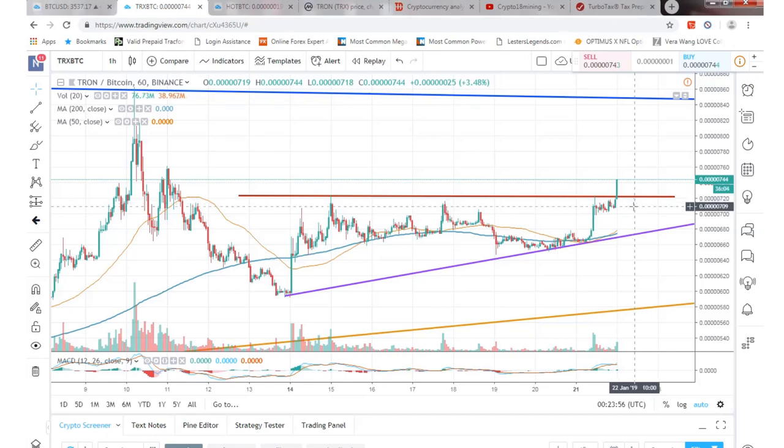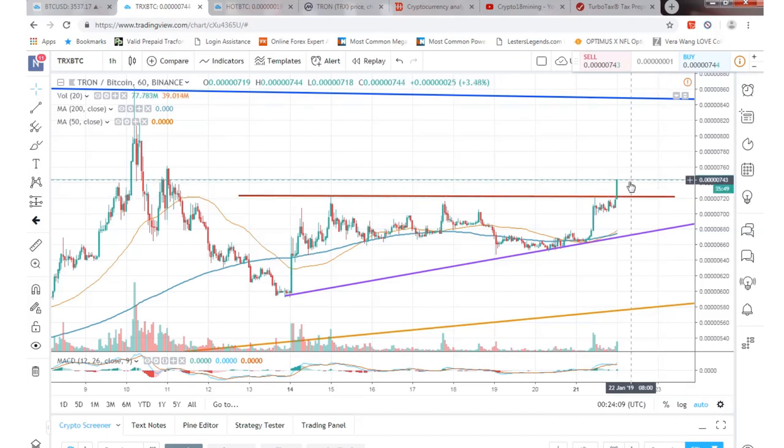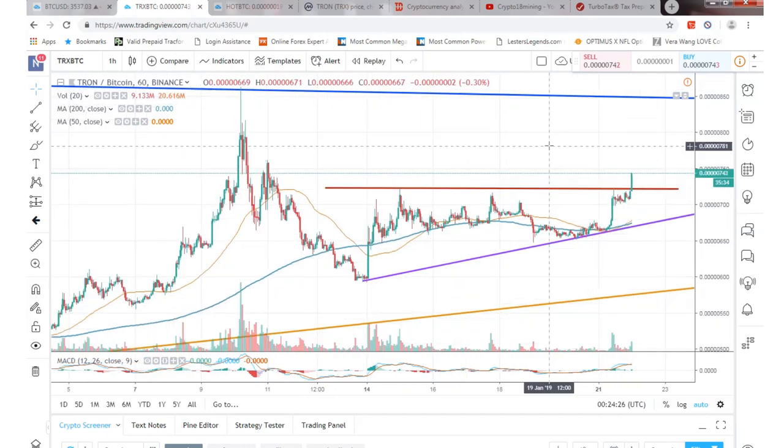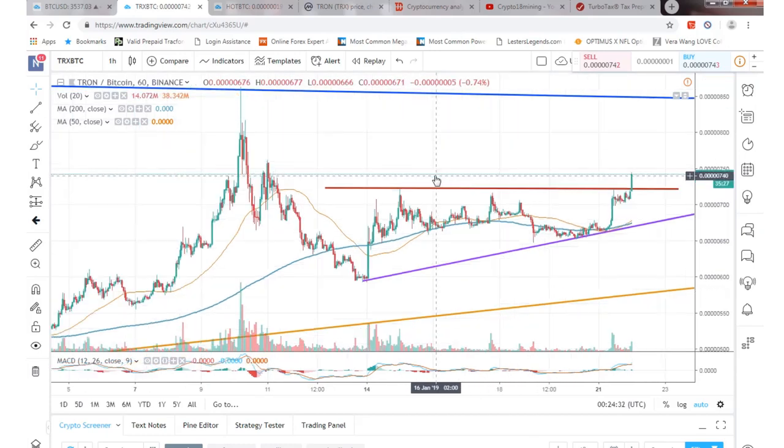What's up guys, Zach here doing a quick little video update on Tron, looking at the price action right now. We did break through the resistance right here at 722 Satoshis, so we are breaking through that right now. This thing is going up, so we could be seeing a retest all the way up to about three cents. Looking at the 60-minute chart, we can definitely see a breakout happening right now, which is pretty positive.